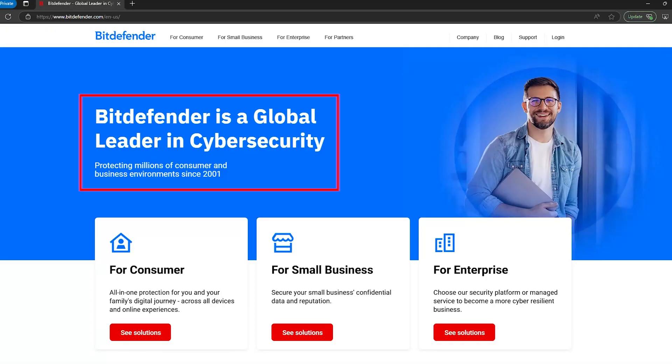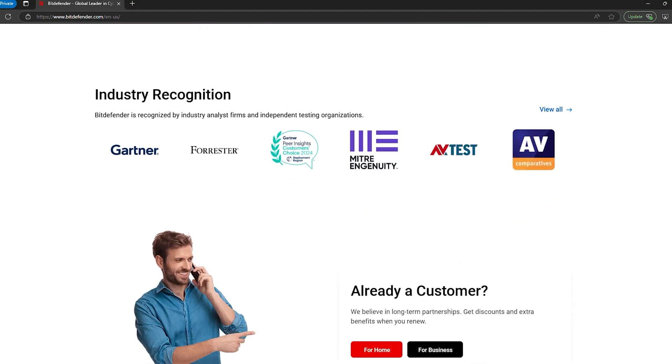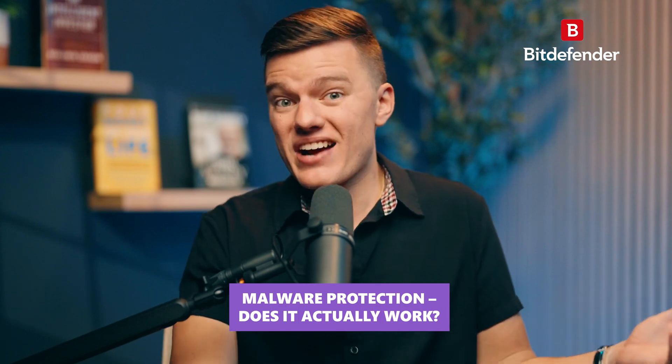First up on the list is Bitdefender, a name that's been at the top of independent security tests for years. But does it actually hold up in 2025? Starting with malware protection — does it actually work?